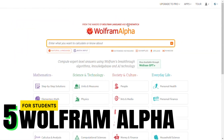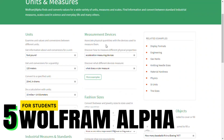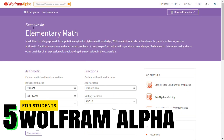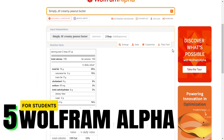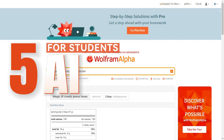Last but definitely not least is Wolfram Alpha. Wolfram Alpha is a computational knowledge engine that excels in solving math, science, and technology-related queries. From equations to graphs, it provides step-by-step solutions to complex problems. For STEM students, it's like having a personal tutor at your fingertips, ready to demystify those challenging problems.